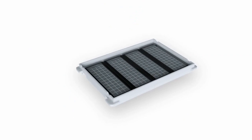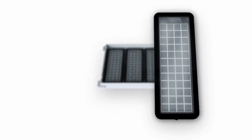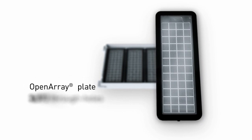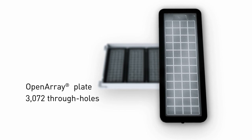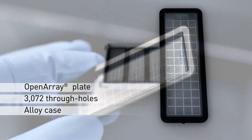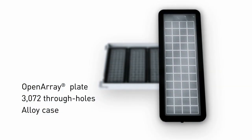The open array platform is a nanofluidics platform for low volume solution phase reactions, utilizing an open array plate with a total of 3,072 through-holes for individual reactions. The QuantStudio 12K Flex open array plates are encased in an alloy holder for easy handling, eliminating possible sample disruption.